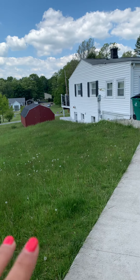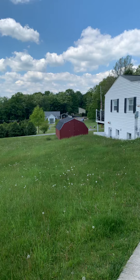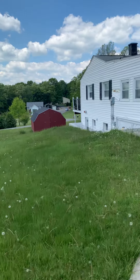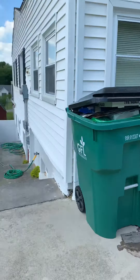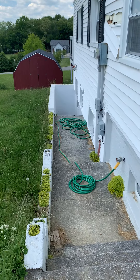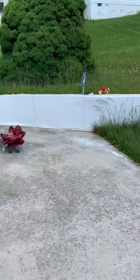All of the yard space that you see is part of the property. The storage area in the back is for residents' use. There's also a little concrete patio space and a stairwell leading down into the basement. We'll go ahead and get started inside.